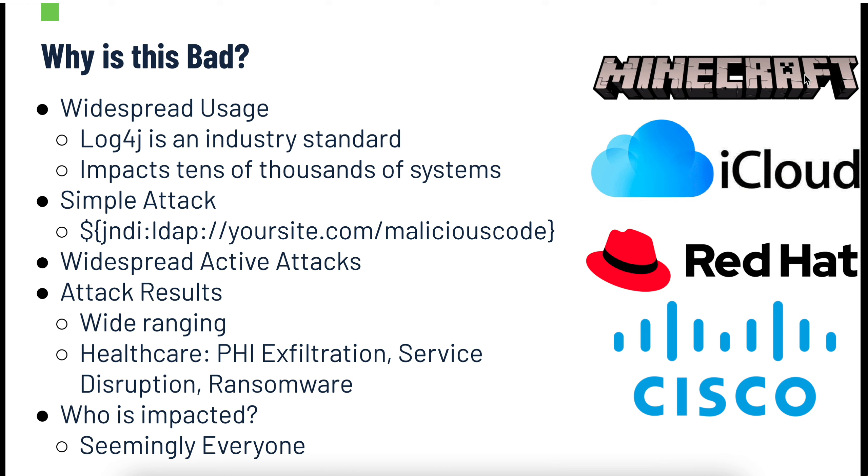It seems that nearly everyone is impacted. If you look at Red Hat — my favorite former employer — they have a huge amount of Java under their systems, which could be impacted. And that goes for hundreds and thousands of other companies out there.